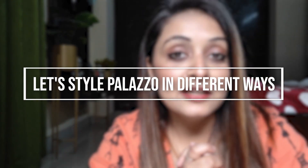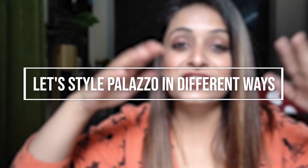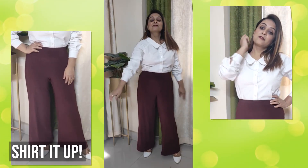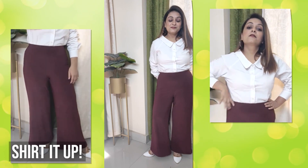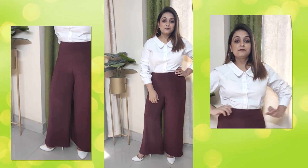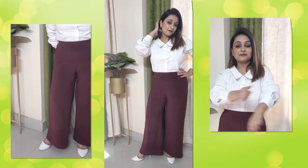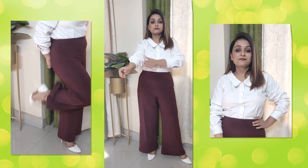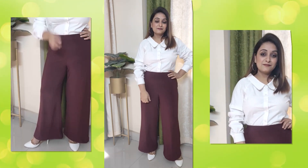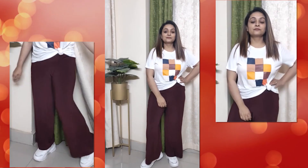Let's begin, have some fun, and start experimenting! First up, a shirt and plazo look good anywhere and everywhere. If you pair your plazo with a shirt and heels and a few accessories — I've put silver hoops here — you create a very comfortable, classy, formal office-wear look.